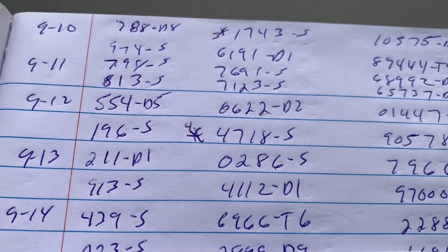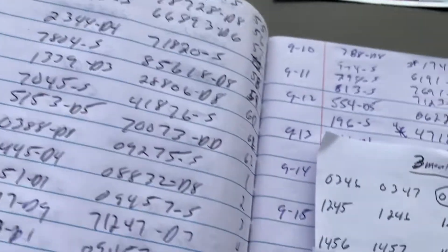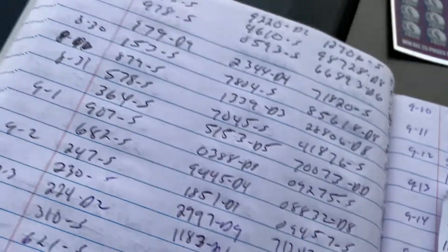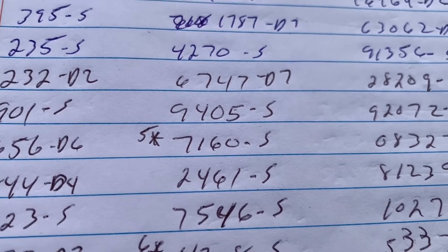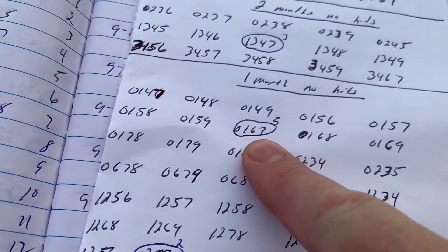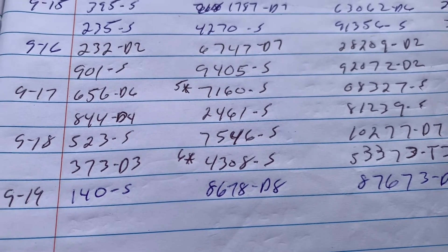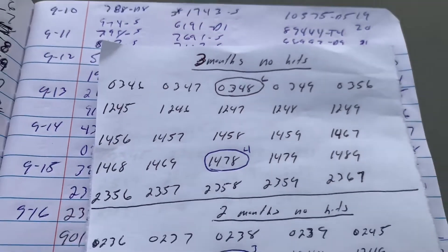Hit number four came in four-seven-one-eight, and on the pick four box and combo card that would be one-four-seven-eight — right there, in the sections where lines had not been hit in three months. Hit number five came in seven-one-six-zero, which is zero-one-six-seven on my prediction sheet. Hit number six came in four-three-zero-eight, which would be zero-three-four-eight.